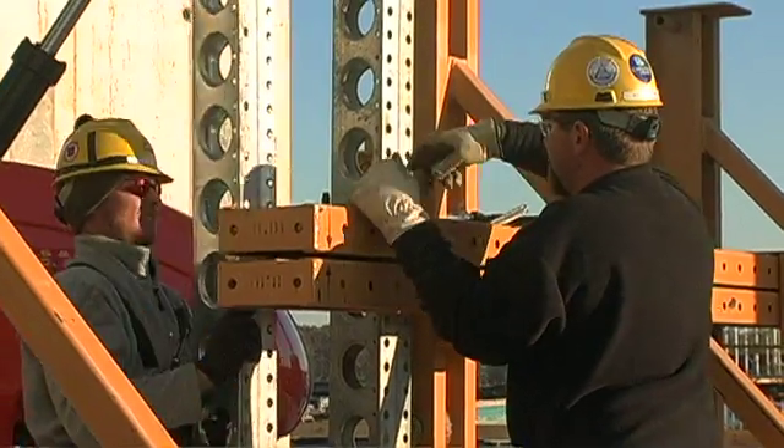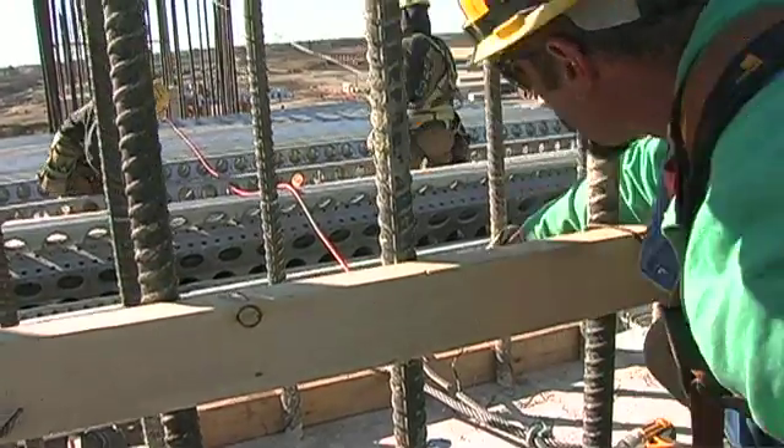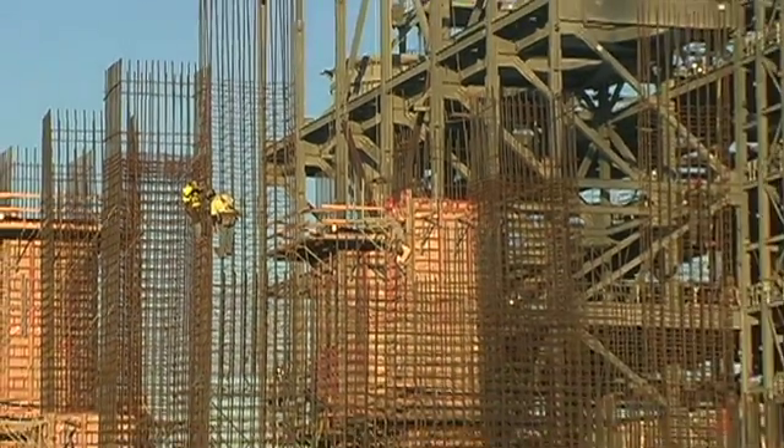When Prairie State goes online, it won't just generate power. It will also provide jobs to boost the local economy and help the nation move forward in its bid for energy independence.